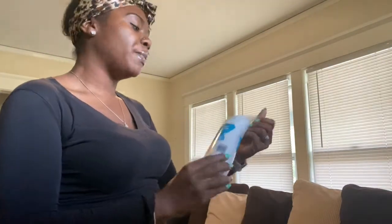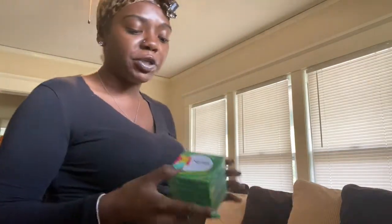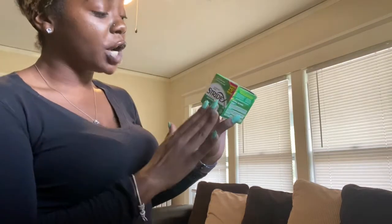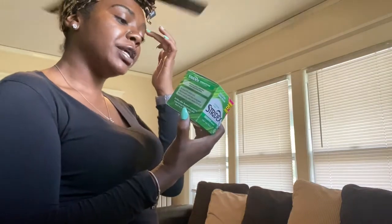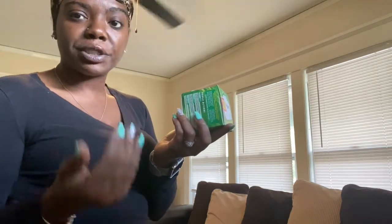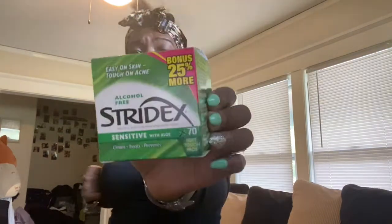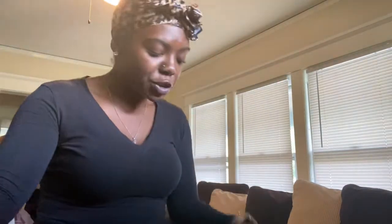We also needed some more cotton rounds — I picked up another pack by Studio Perfect to put in our little acrylic dispenser. I also picked up the Stridex sensitive skin pads, which is a salicylic acid acne medication pad you can cleanse your face with. It has 0.5% salicylic acid — they had a red one and another level depending on the salicylic acid concentration you're looking for. This one is for sensitive skin with aloe, and I thought that would be really interesting to try out.